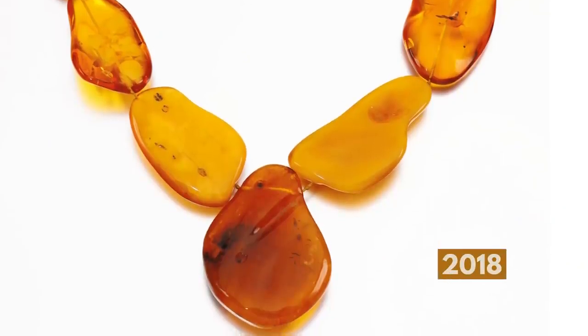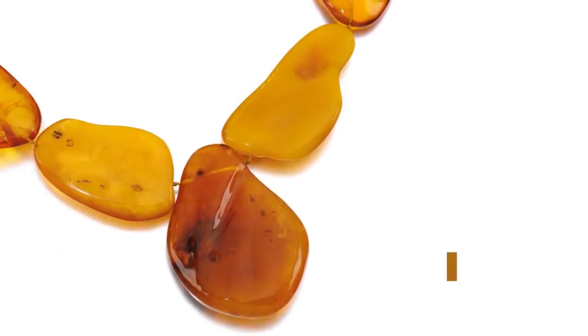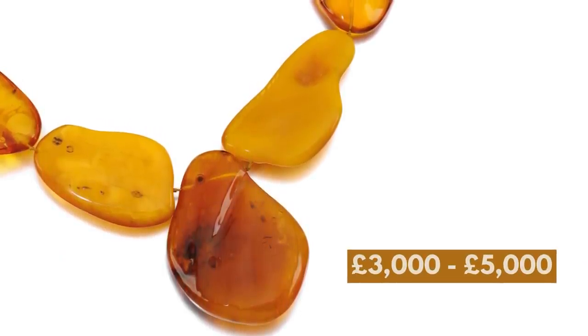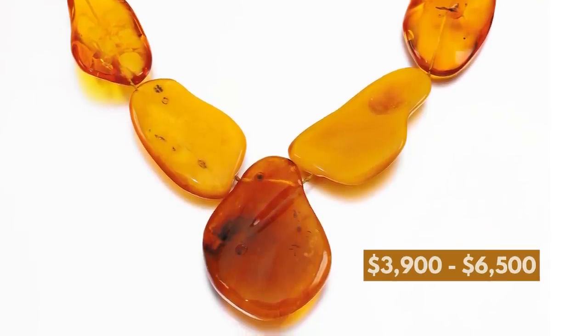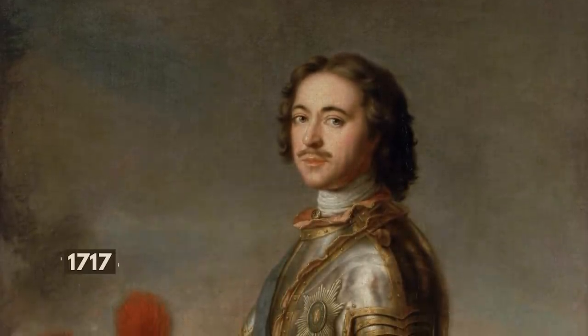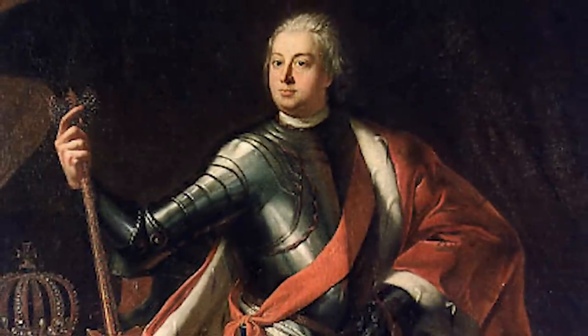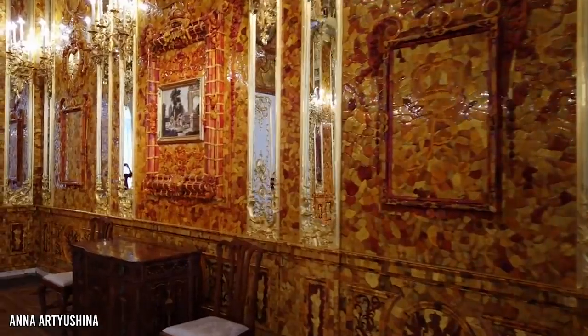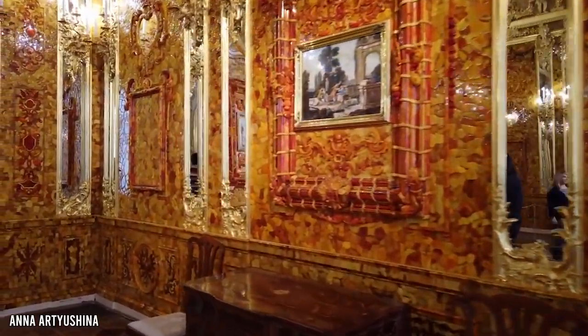In 2018, an amber necklace went up for auction at Sotheby's with an estimated value of between 3,000 to 5,000 pounds, roughly between 3,900 and 6,500 dollars. However, the necklace went unsold. By 1717, the Tsar of Russia, Peter the Great, was gifted the breathtaking room by King Frederick William I. The Amber Room was used as a sweetener to create an alliance between Prussia and Russia against Sweden.